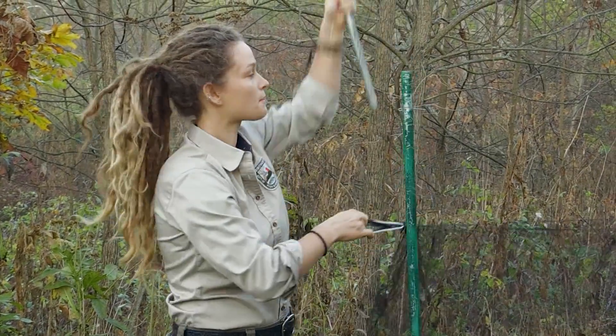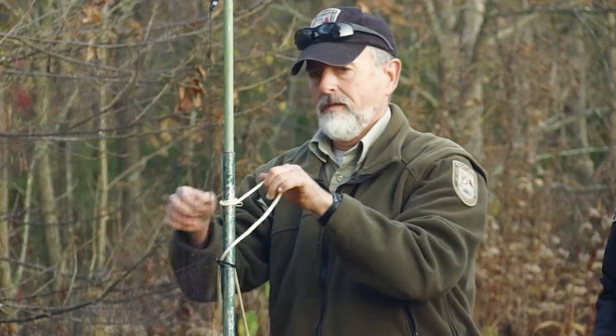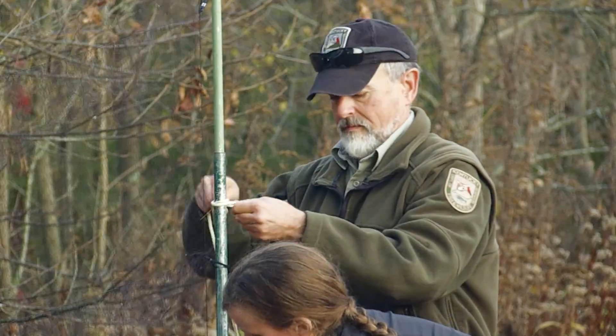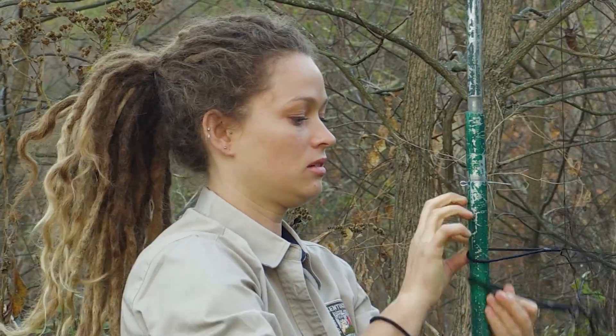This morning we have out three mist nets and we're trying to capture and band songbirds so we can learn a little bit more about them — things that we can't see when they're in the trees, like if they're nesting or if they're in good condition.